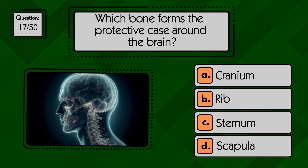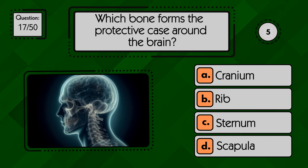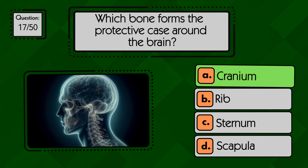Which bone forms a protective case around the brain? The cranium forms a protective case around the brain.